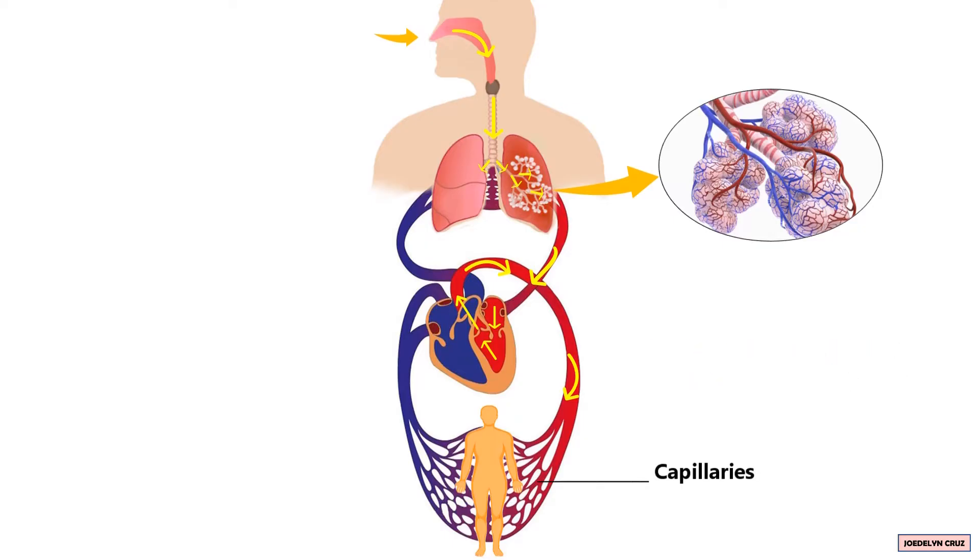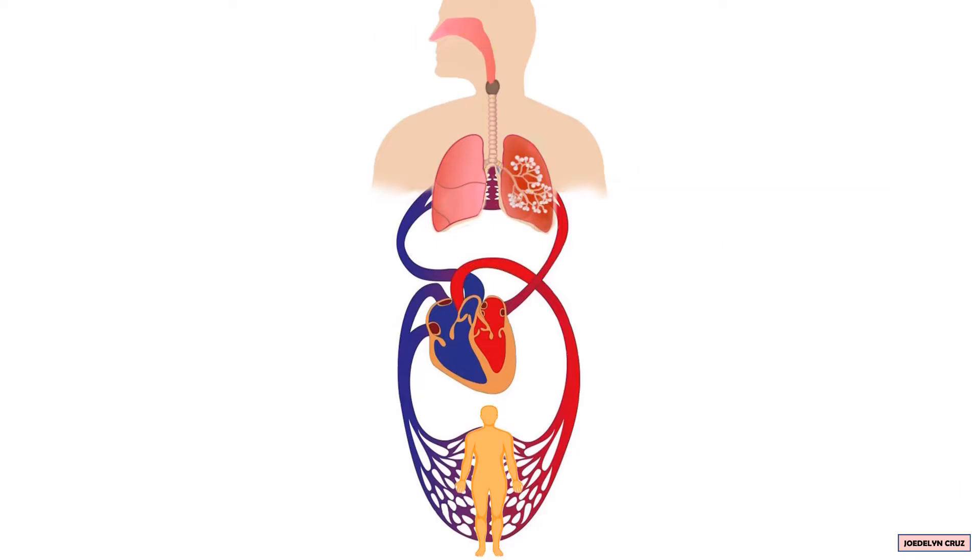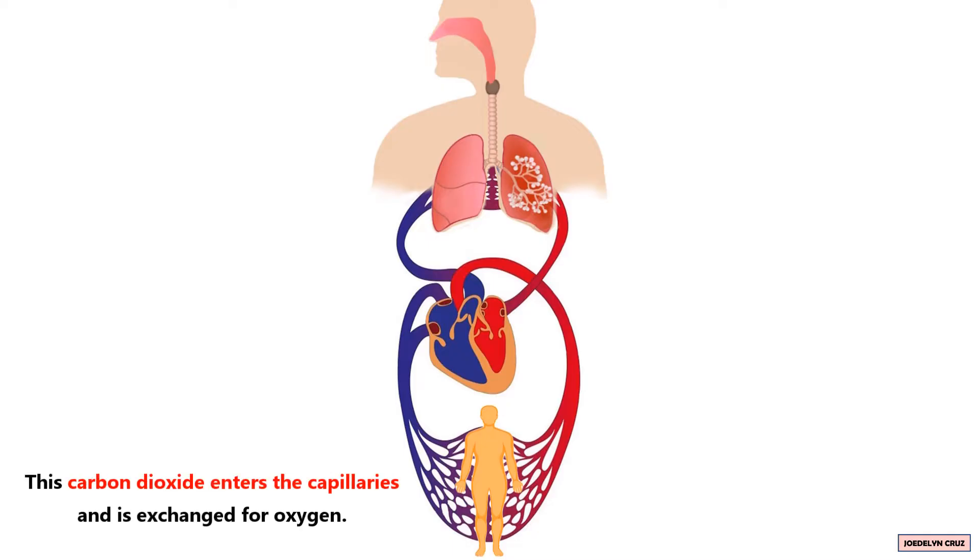Through capillaries, oxygen and food nutrients pass to the cells. The cells use this oxygen and nutrients to function. After the cells use oxygen and nutrients, waste products such as carbon dioxide and water are released. This carbon dioxide enters the capillaries and is exchanged for oxygen.